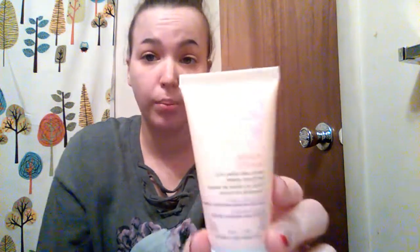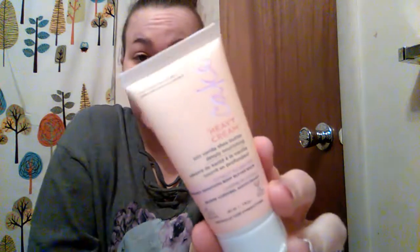This next thing I did test out, but it's because I couldn't help myself. It's this Cake Heavy Cream Rich Vanilla Shea Butter Body Balm. It smells like cake batter and I wanted to eat my hands when I put it on — it's the best thing in the world. It was a little greasy though, so that kind of sucked, but it's worth it for the smell. I'm in love with it.